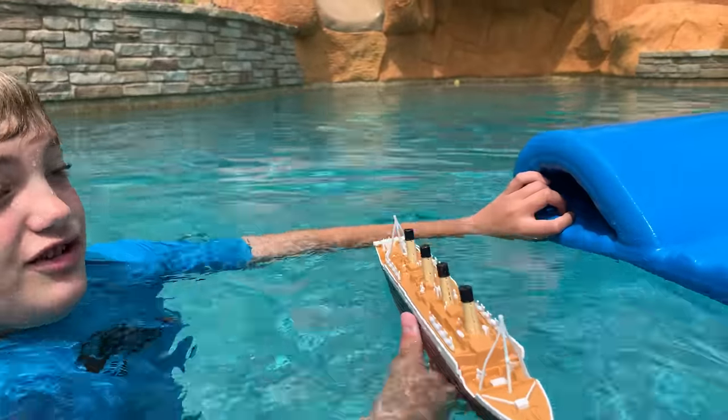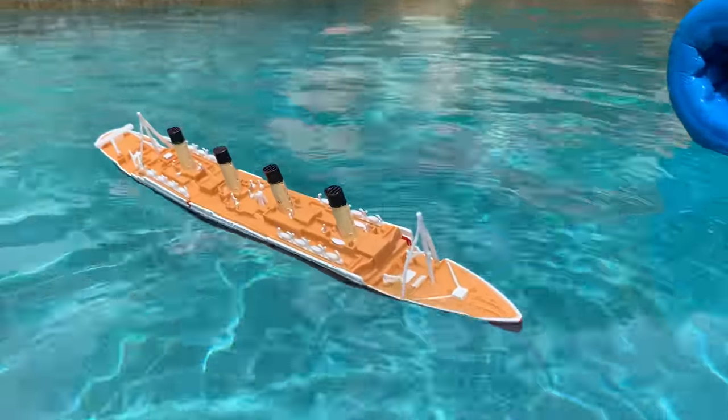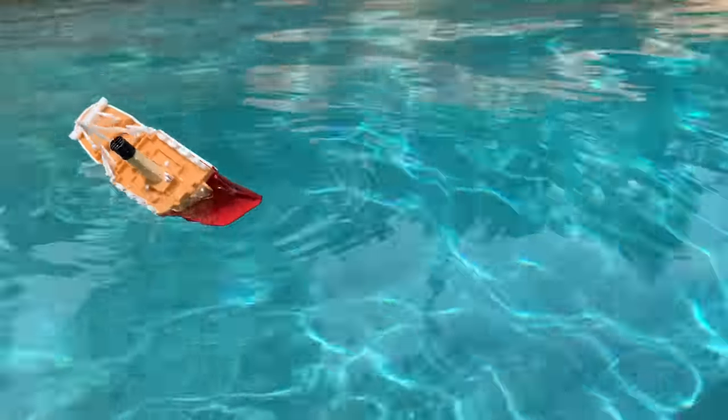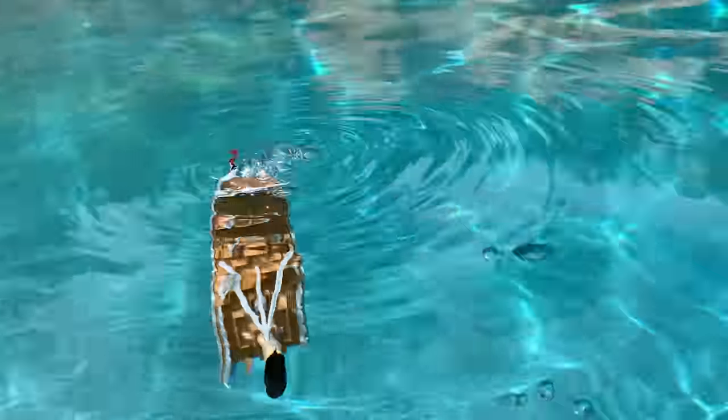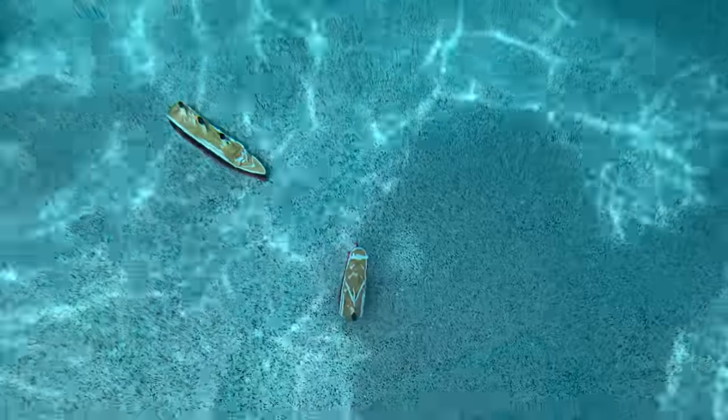All right, so let's do another sinking, then we'll bring in the cargo ship. Water's going over the bow — get to the lifeboat! There goes the stern into the deep waters. I'll go get the submersible model and then bring in the cargo ship.